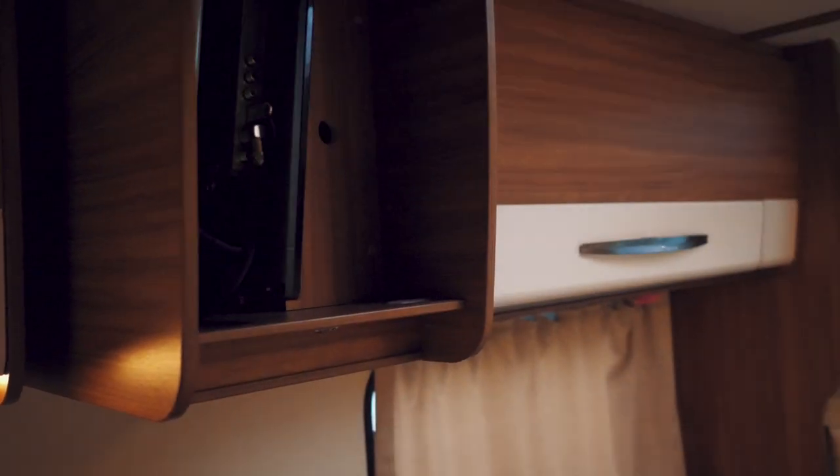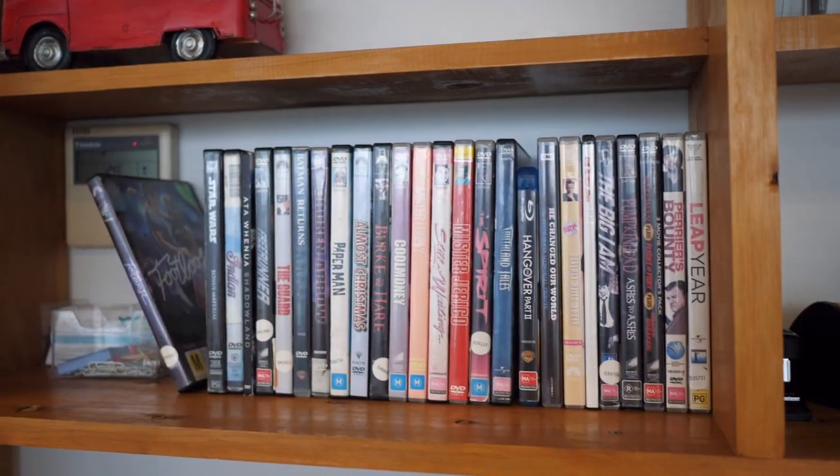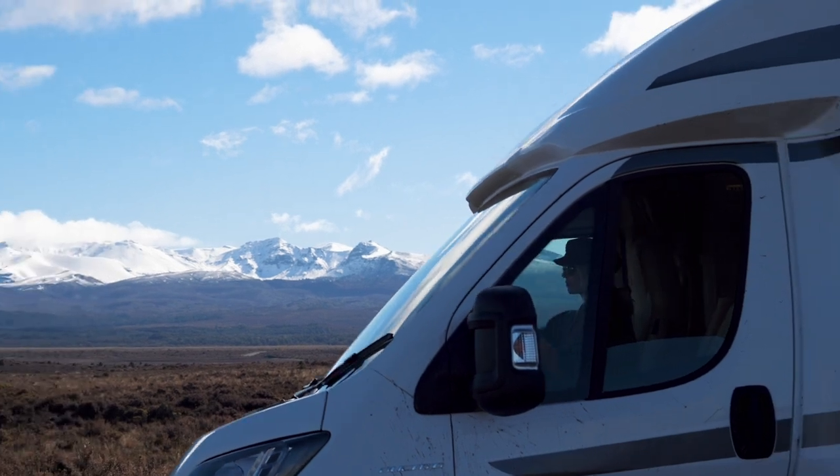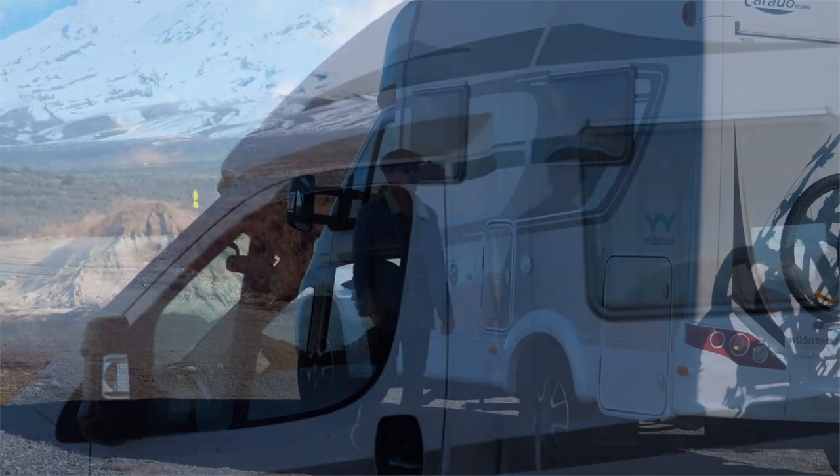Hidden away in one of the cabinets is a fold away TV, perfect for those DVDs you can borrow from the main office. There's also a really useful how-to guide just in case you have any problems whilst on the road with your RV.